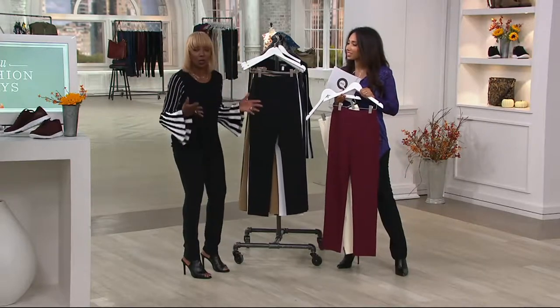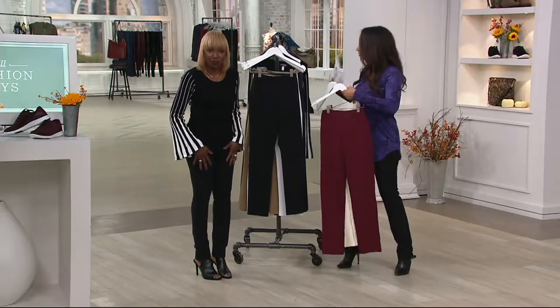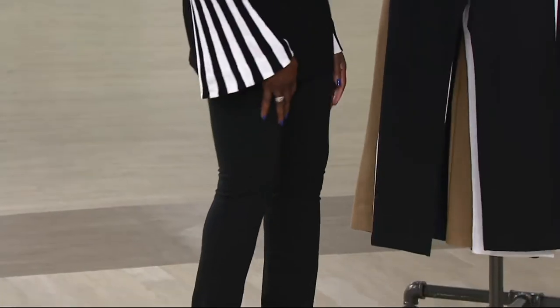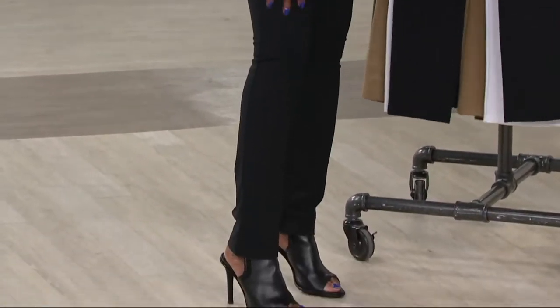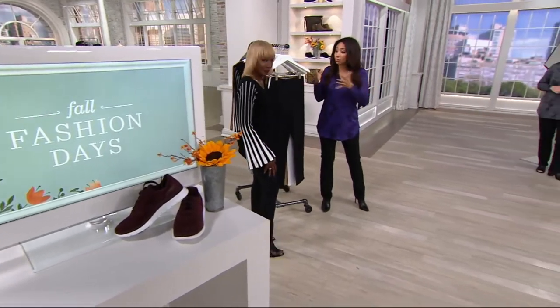No more wiggle, no more jiggle — we all will look amazing. I'm 5'6½" and I'm in an extra extra small tall. And I'm 5'4½" and I'm also in the extra small tall. Let me give you a quick recap of colors because I want you to see this on all of our ladies.